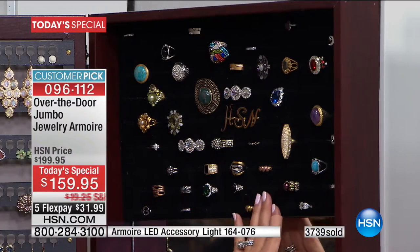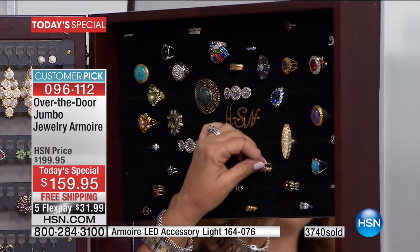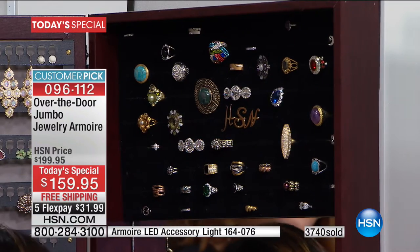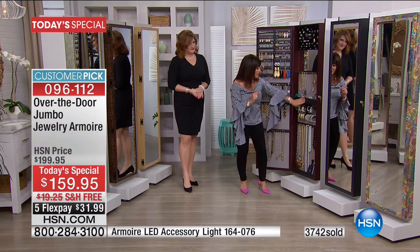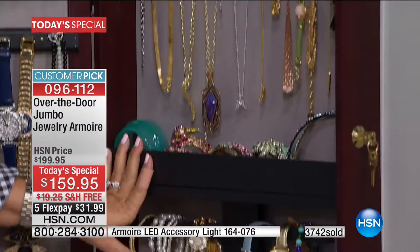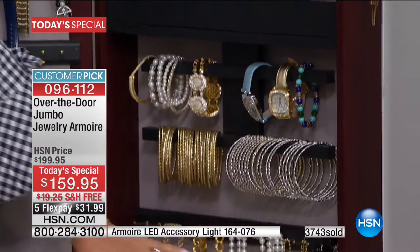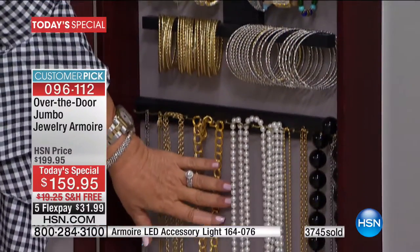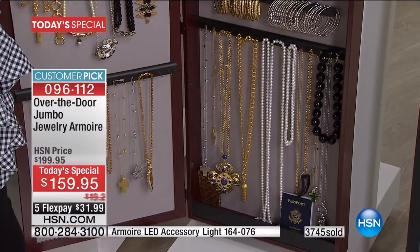The ring place is fabulous — the rings, you could double and triple right in there. The mirror on the inside. More hooks here. These fabulous shelves that hold the odd-size things. 24 inches of bracelet holders. My opera pearls on the bottom — keep your passport there, it's going to be safe and locked up. It's amazing, it really is.